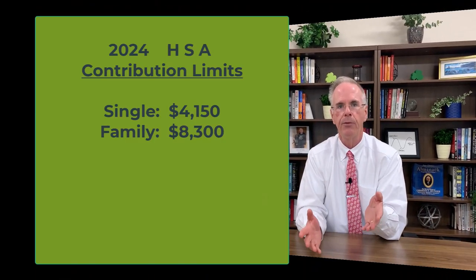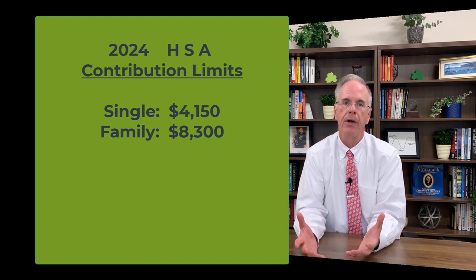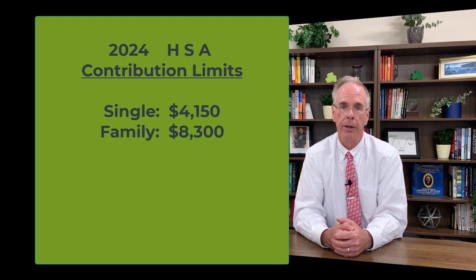You've got to know yourself. This is a great way to put money away, but it shouldn't be considered your emergency savings account. In 2023, you can contribute up to $3,850 as an individual, or $7,750 for a family. Next year in 2024, individuals can contribute $4,150, and families can contribute $8,300 — numbers that are getting people's attention.